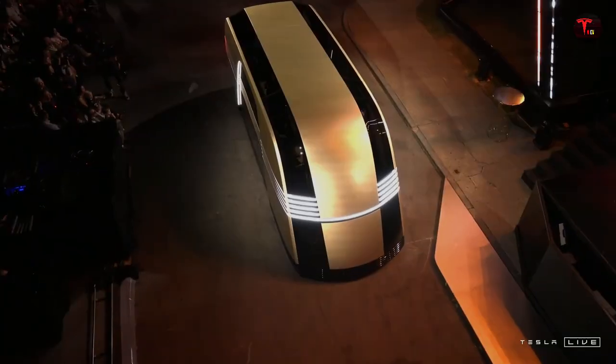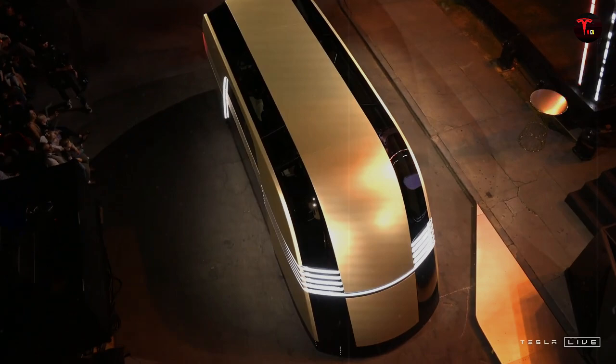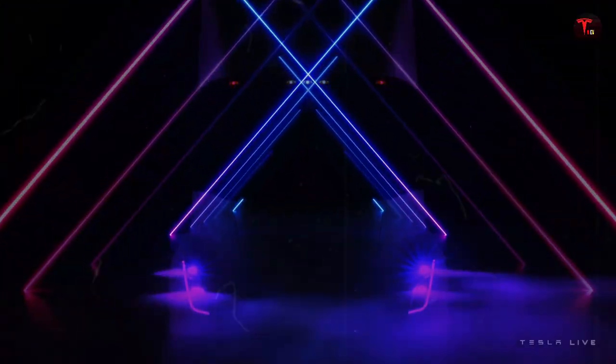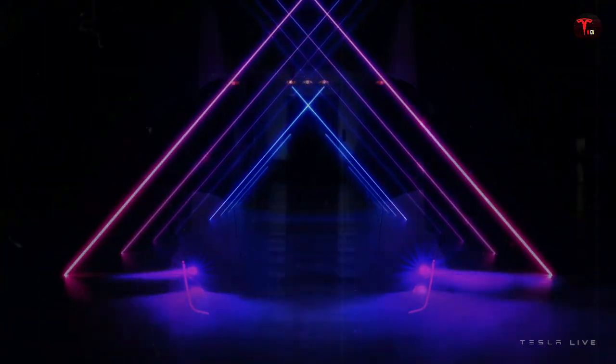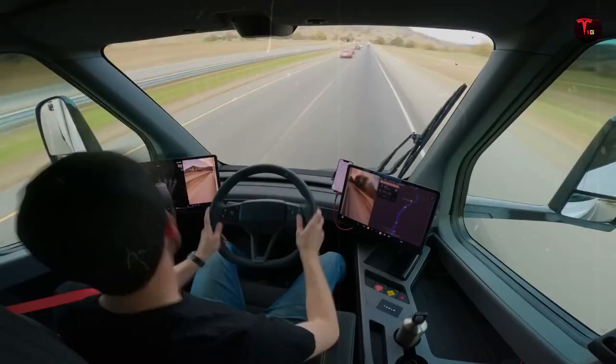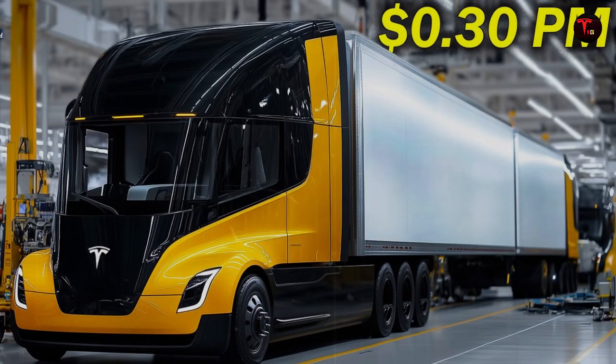Elon Musk has already stated at several events that Tesla's goal is to make electric vehicles accessible to everyone, and with the Model 2, this mission seems to be coming true. Another point that excited fans was the design. Even camouflaged, the car displays modern and compact lines, resembling a smaller version of the Model Y, ideal for urban use.